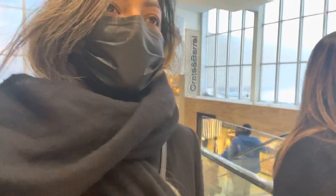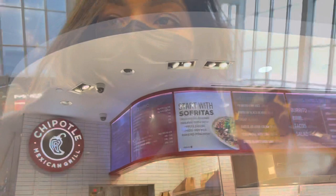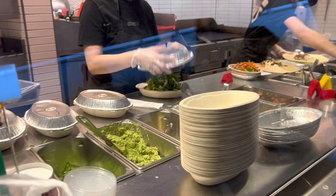In front of Chanel there is a huge queue, so not sure if we can make it today — let's see. Very very hungry. It's almost five and we still didn't have our lunch. The escalator is not working, so we have to walk. I need to have Chipotle.